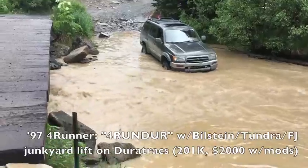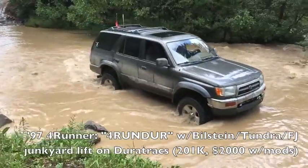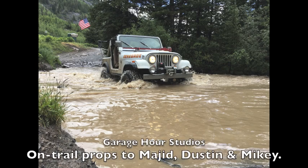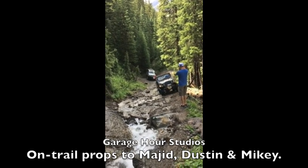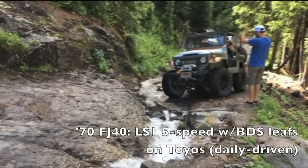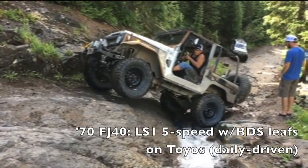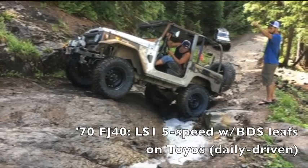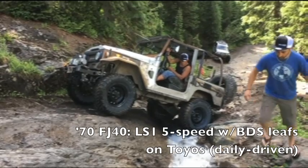I think it rained every day. We knew this would be a good 4Runner when we found it because the front-end damage that made it so inexpensive had to come from rear-ending a Prius — good sign. This FJ is on daily driver status, so it's a little stiff and a little short for some of these longer features that were no problem for the longer 4Runners. The trail was a mess at this point. Previously we'd driven right up this thing, but the rain had blown it out just that night.